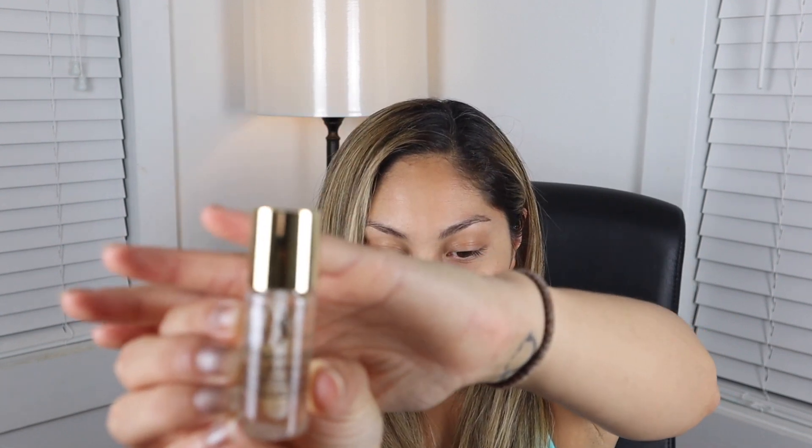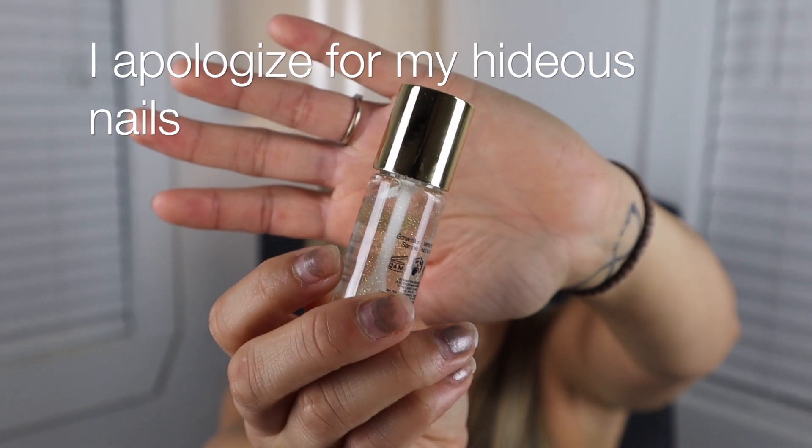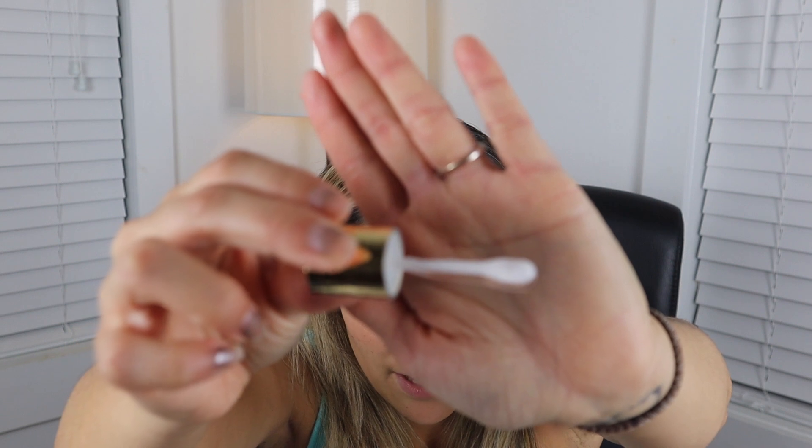So for primer I am going to start off with this YSL Touche Clotte Blur Primer. This is like super fancy. I definitely did not buy the full size but I did get a little mini tester. I don't know if you guys can see that but it's got like little gold flecks in it. It's super fancy, so I'm excited to try this out. I've heard just mixed reviews about this. It looks like it's silicone-y almost. Let's give it a go.